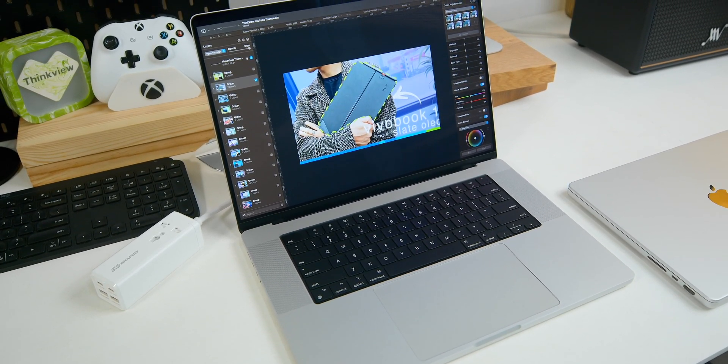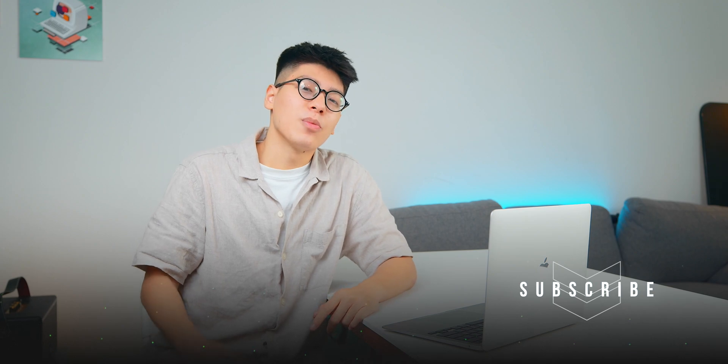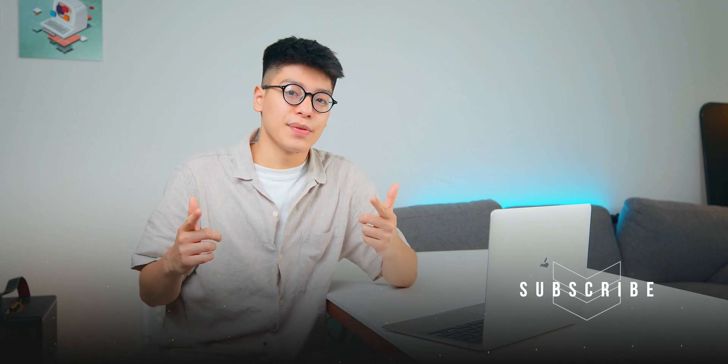So that's it. Hopefully throughout today's video you now know how to choose the MacBook that suits your needs. If you have any questions or concerns, just comment below. Don't forget to like and subscribe. I'm William and I will see you in the next video. Goodbye!